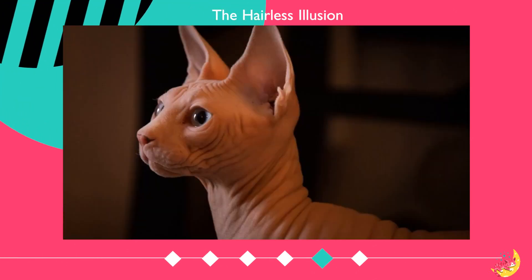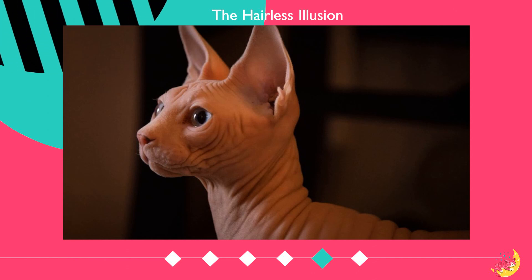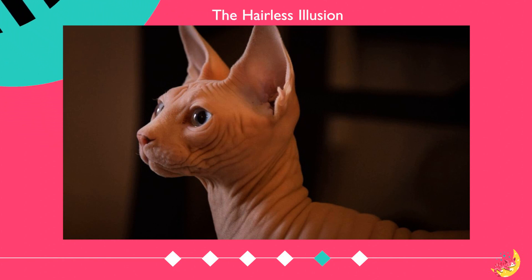So next time you see a Sphinx cat, remember they are not as hairless as they appear. It is just an optical illusion caused by their particularly thin and sparse coat.